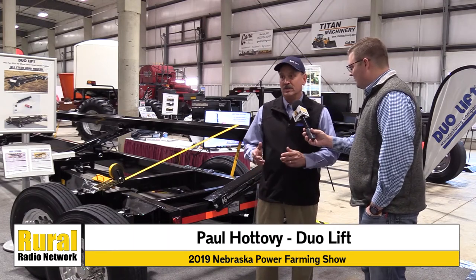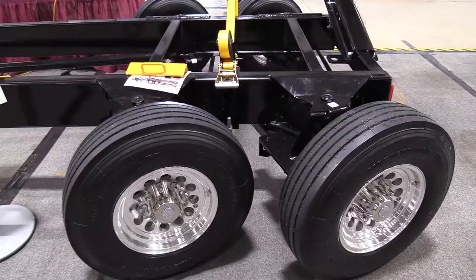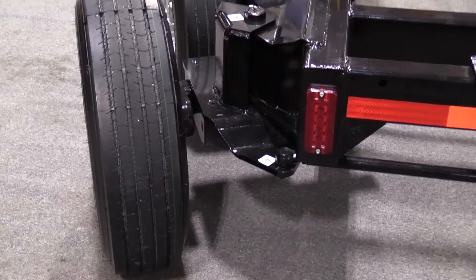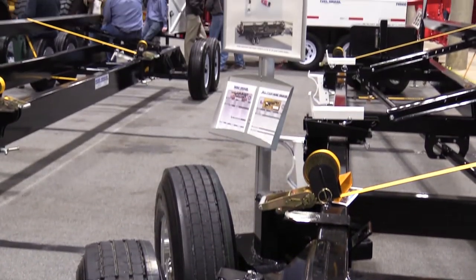Thank you very much for the opportunity. We here are doing the North American introduction for the six-wheel steer combine header trailer. There is no other six-wheel steer on the market today. This is a made-in-Columbus, Nebraska product — the Dual-Lift-branded product — our Head Hauler trade name for it, but it is six-wheel steer.